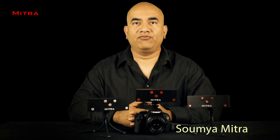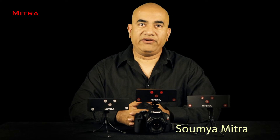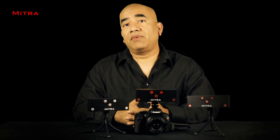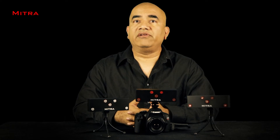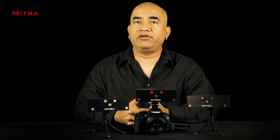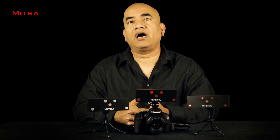We filmmakers mostly use a directional mic for our everyday use. A directional mic allows us to record sound from a specific source — like a telephoto lens, which allows us to isolate a subject in a cluttered environment. The directional mic we use is generally a shotgun mic.